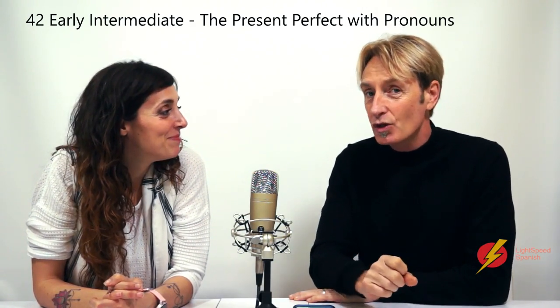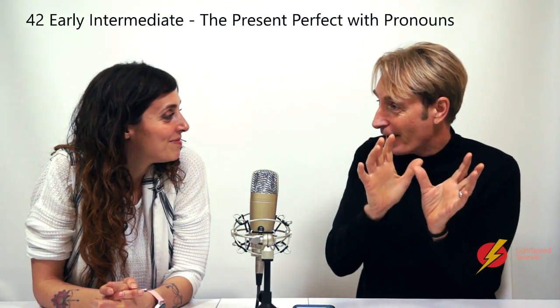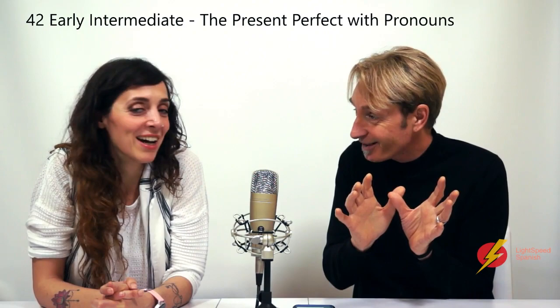Hola! Bienvenidos a Lightspeed Spanish. This is a videocast for Early Intermediate and today we are talking about the present perfect and how to use it with pronouns.